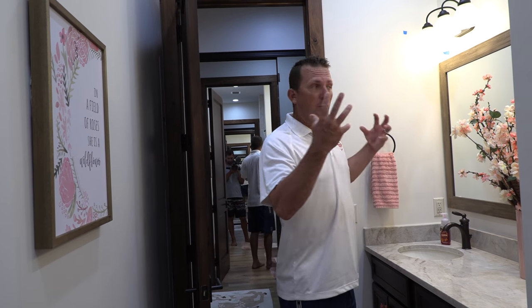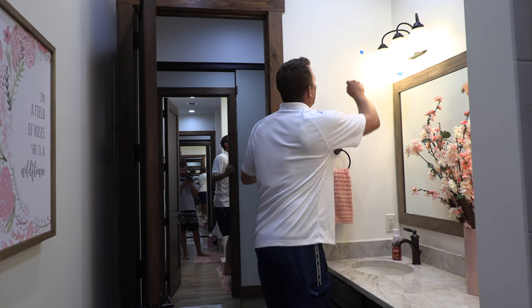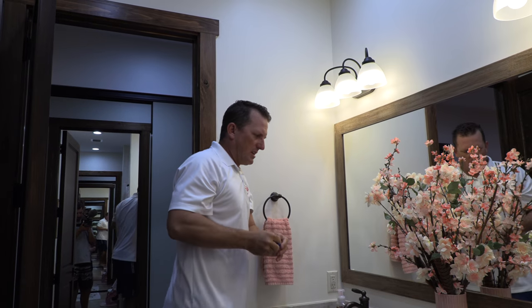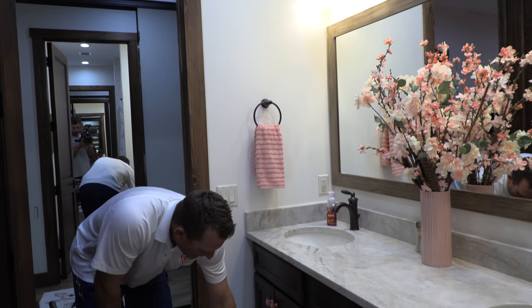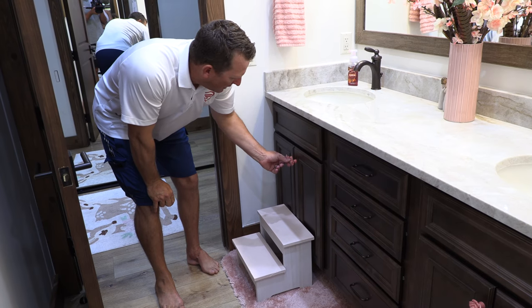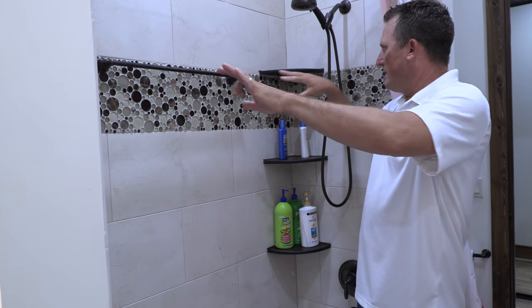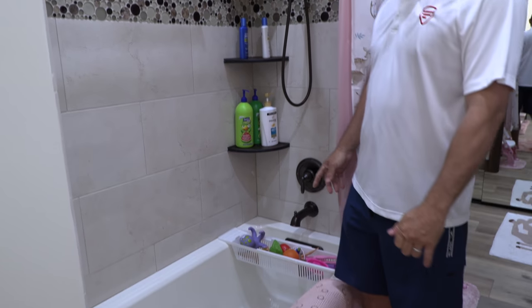Beautiful. Lots of light, a big mirror. You can see these little blue tags — those are spots that Sarah has marked so we can get them fixed up. I love these little footstools — Sarah made them, painted them, and put them here. Just all the little accents like the rose and the flowers. Every shower, every bathroom has its own unique look, and I think Sarah did a good job.